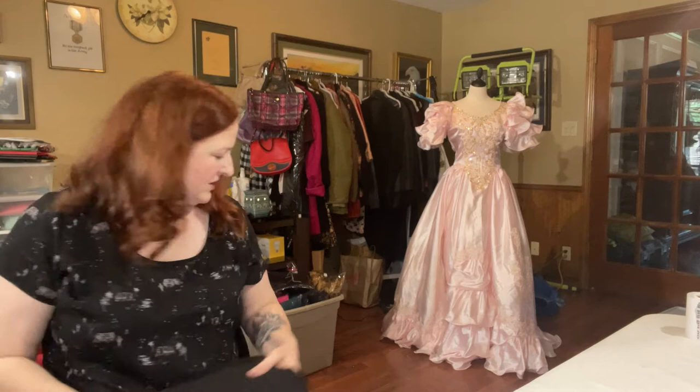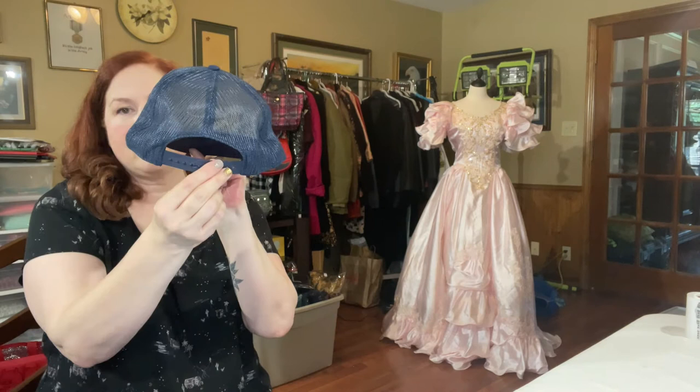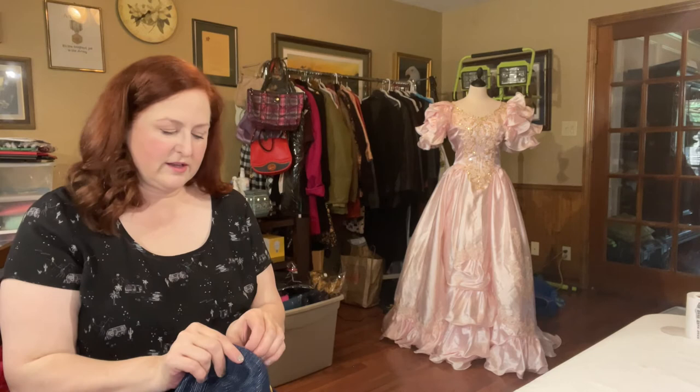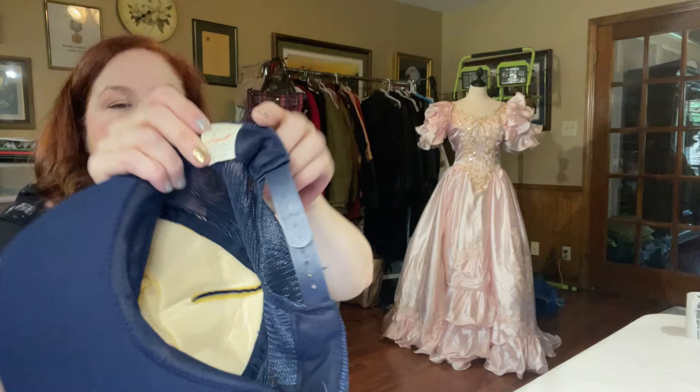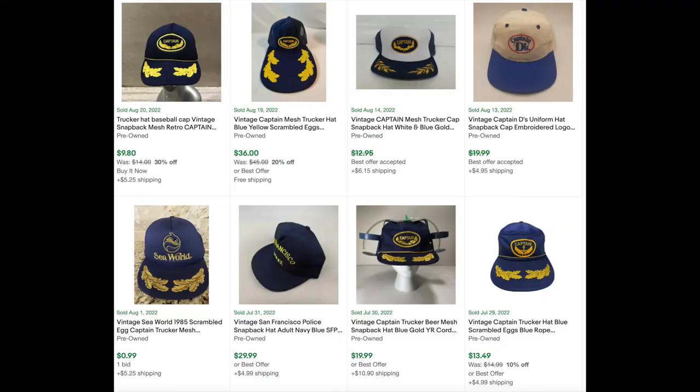Sticking sort of with the Navy theme but not really — this is a Captain trucker cap. Snapback, vintage hat. The tag says Seagull, one size fits all, made in Taiwan. It's in really good shape. Similar hats had a $21 ASP and 11% sell-through rate.